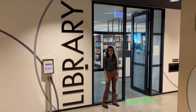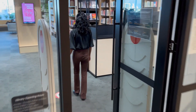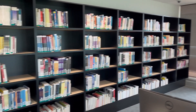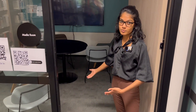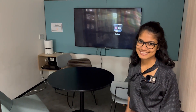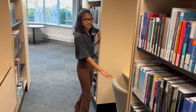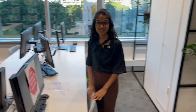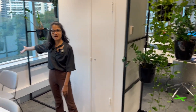This is the library on level 8. If you need a quiet place to study, feel free to use one of the quiet rooms — you can also connect your laptop to the TV. We've got plenty of books and spaces to study. There are a lot of resources in the library, including computers, and a beautiful view of Hyde Park.